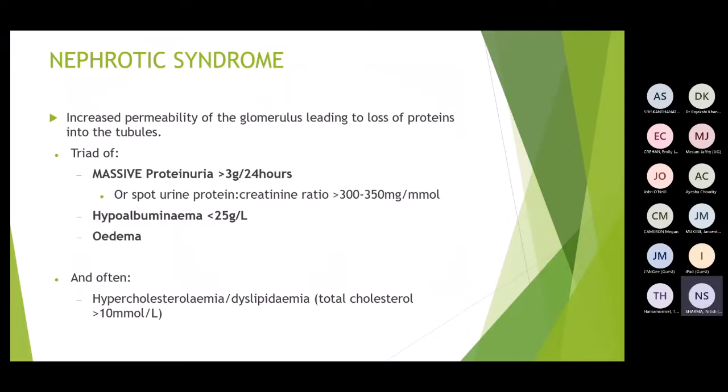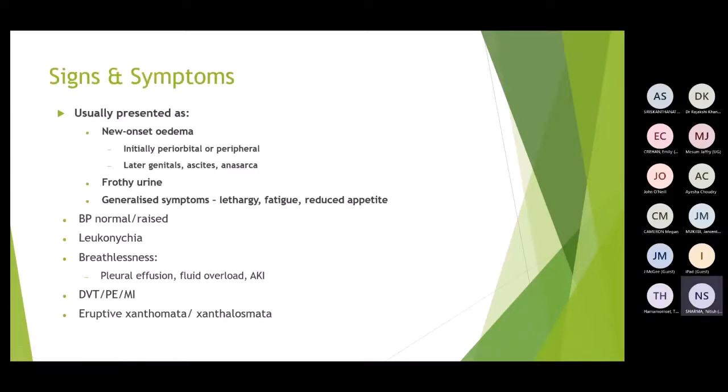Nephrotic syndrome involves massive proteinuria — either 3 grams of protein in urine over 24 hours or a spot urine protein:creatinine ratio of more than 350 mg/mmol. Blood tests show hypoalbuminaemia due to protein loss, causing oedema. Routine bloods often show hypercholesterolaemia and dyslipidaemia. Signs and symptoms include oedema — in children typically periorbital or perical oedema, progressing to genital oedema, ascites, and anasarca.